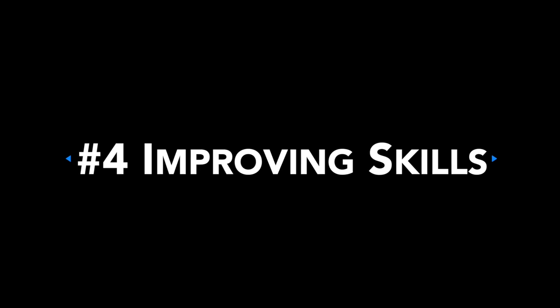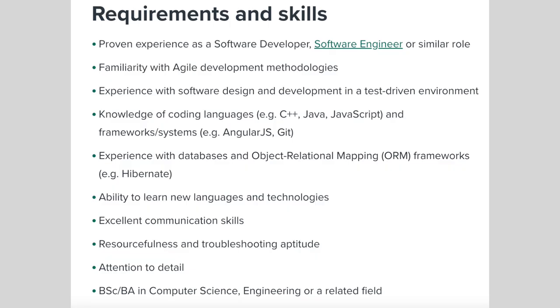Number four: improve existing skills and acquire new ones. You'll never tick all the boxes on a job description — it's just not possible. I've been in this industry for almost 20 years, and even though according to others I'm very good at my job, I still don't tick all the boxes. But you can work on improving or acquiring the skills that are important for a given job. In human nature, when we make lists, we usually put the most important things on top.